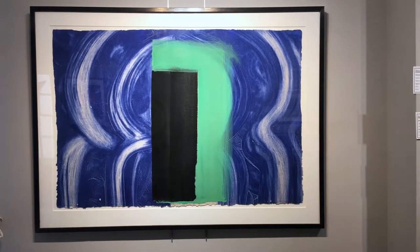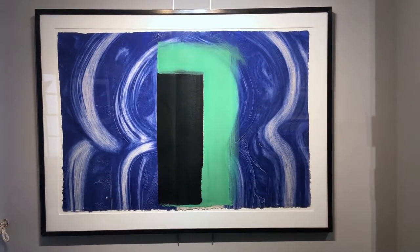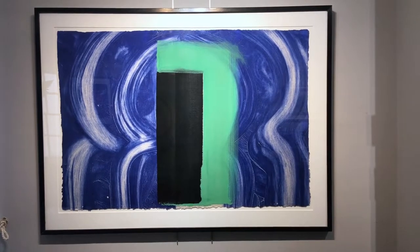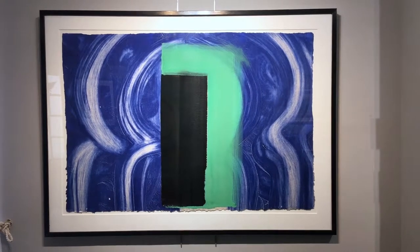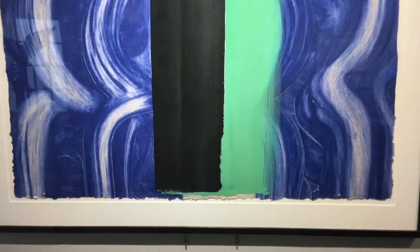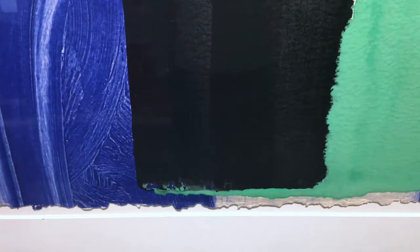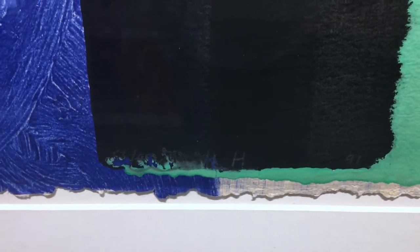Welcome to Bedfine Art. On your screens at the moment you are looking at an intaglio print by the artist Howard Hodgkin. The print is titled Moroccan Door, initialled, numbered, and dated in pencil.